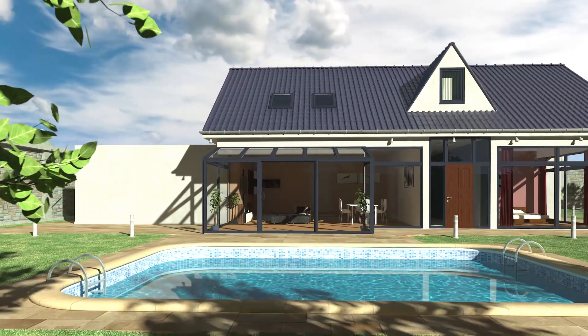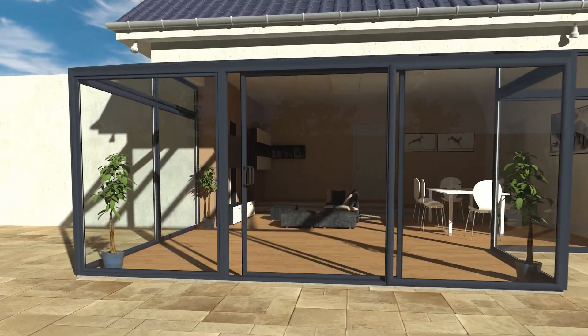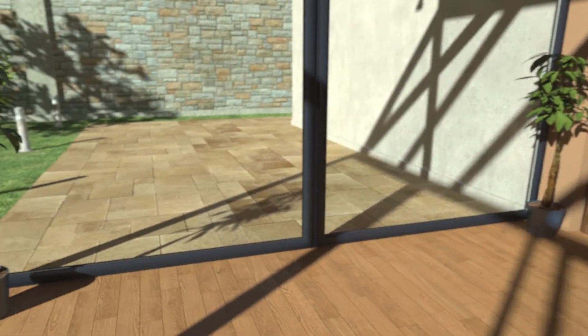There's nothing better than a conservatory with large bay windows and a glass roof to enjoy the sun all year round. Yet there's nothing more tiring and complicated than to clean them.